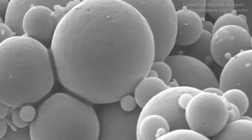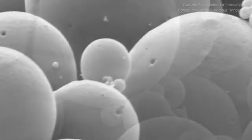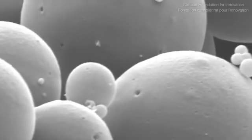Another challenge for us is how do we get sustained delivery. So we've incorporated nanospheres filled with a therapeutic or a drug that itself will slow the release.